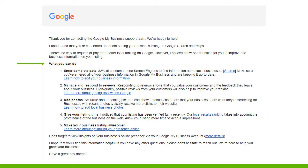Enter complete data - 82% of consumers use search engines to find information about local businesses. Make sure you've entered all your business information in Google My Business and are keeping it up to date. If a holiday is coming and you're closing, make sure you log in and let them know. I'd suggest doing all your hours at once - it'll take about 45 minutes. Check your holidays, or if you have a planned vacation, go ahead and schedule it all in. Google appreciates it - they don't want to be sending prospects to a business that says it's open when it's not.